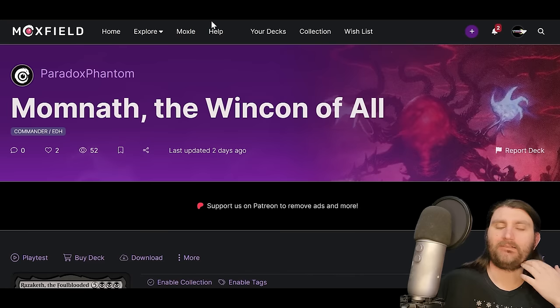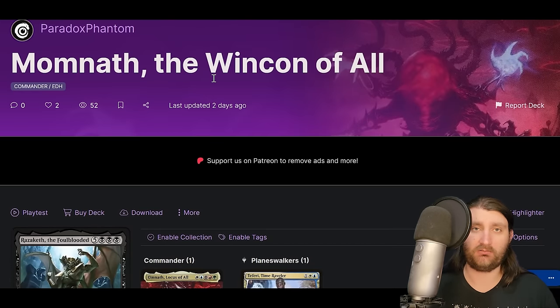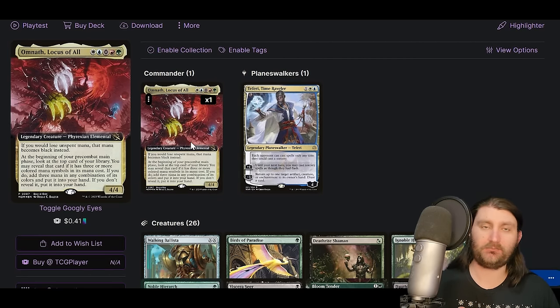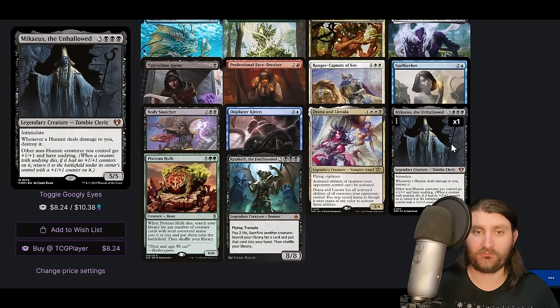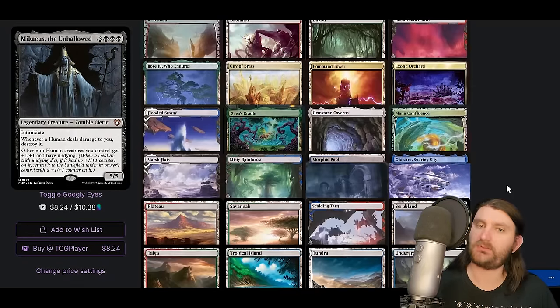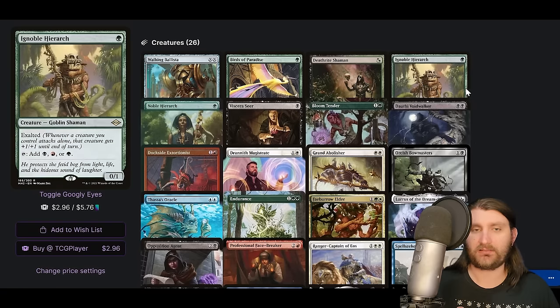Next up, Omnath the Wind Con of All — I talked about the five-color Omnath once already, but this is a different list. If you would lose unspent mana, that mana becomes black instead, and at the beginning of your precombat main phase, if you look at the top card — if it has three or more colored mana symbols in its cost, you add three mana in any combination of its colors and put it into your hand. The only cards that hit in our deck are Drawn from Dreams, Linvala, Mikaeus the Unhallowed, and Razzaketh the Foul-Blooded. This is more of a creature combo list.